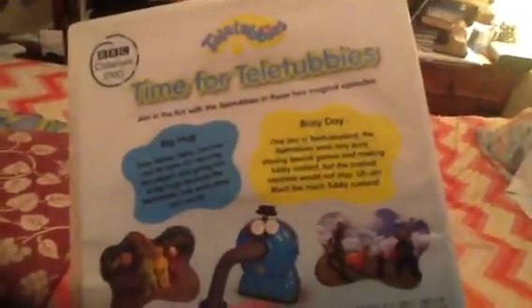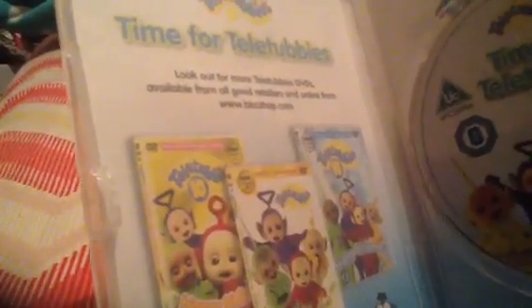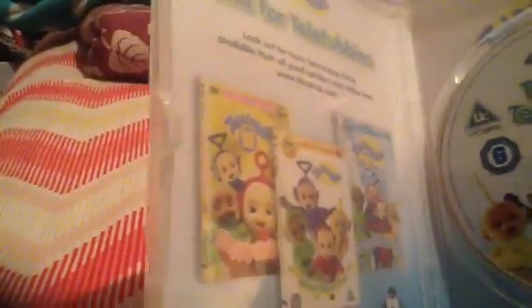Next one I've got is Time for Teletubbies. It contains two specials, which are Big Hug and Busy Day. Now, to all my US subscribers, I know you don't have this DVD, but not to fear — I will upload them shortly. Here's the disc, and it shows ads for Teletubbies 10 Happy Birthday, Teletubbies 10 Happy Christmas, and Teletubbies Musical Rhyme Time.